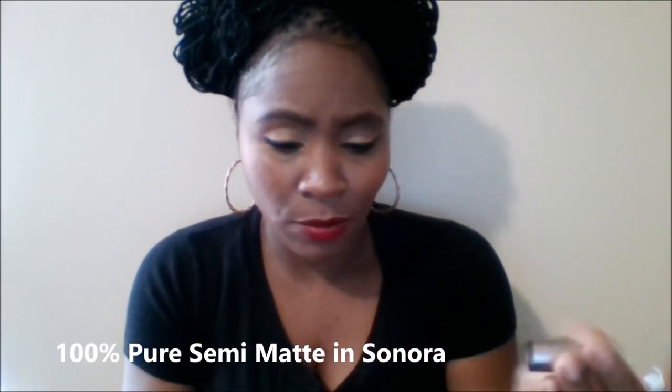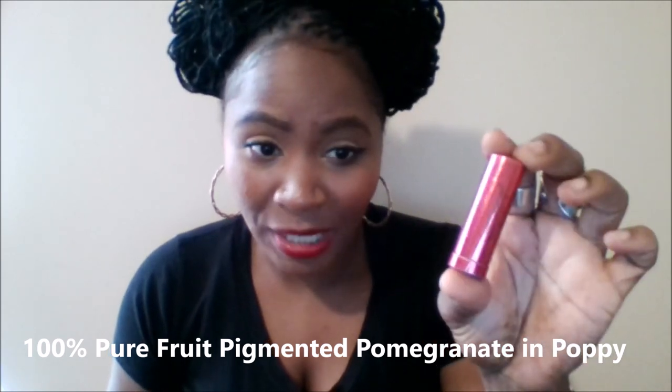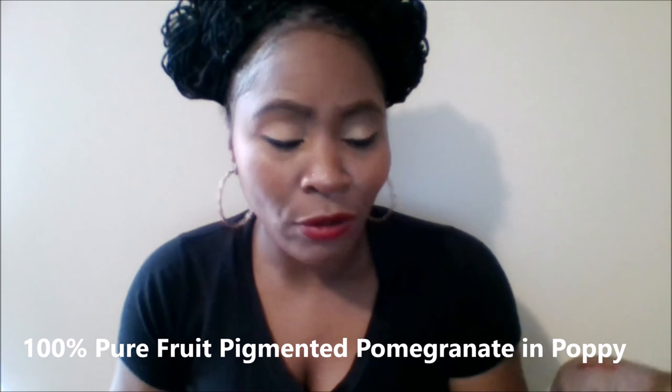Next we'll go with 100% Pure. Sonora is also a beautiful red from the Cocoa Butter semi-matte line. It's more of a tomato red — you can really see the difference between the blue-undertoned red and the orange-tomatoey undertone red. These are semi-matte, not as moisturizing as other lipsticks, but gorgeous. Sonora from 100% Pure is vegan, and so is the next one I'm swatching from the Pomegranate Oil Anti-Aging line.